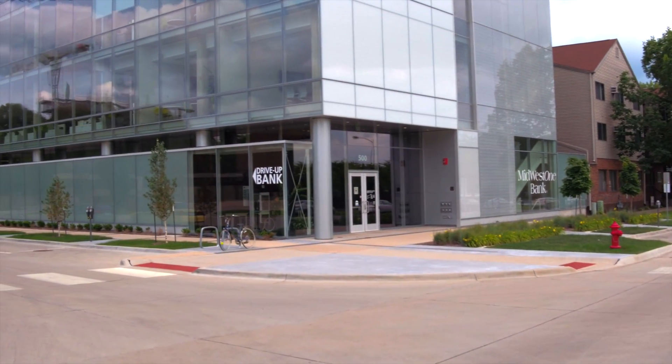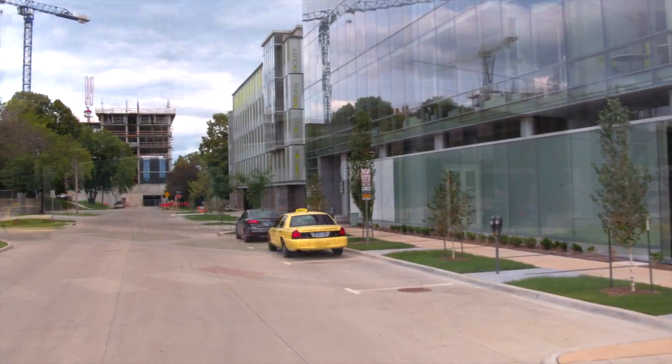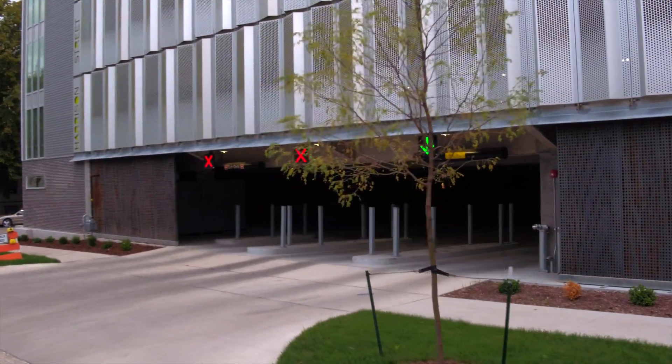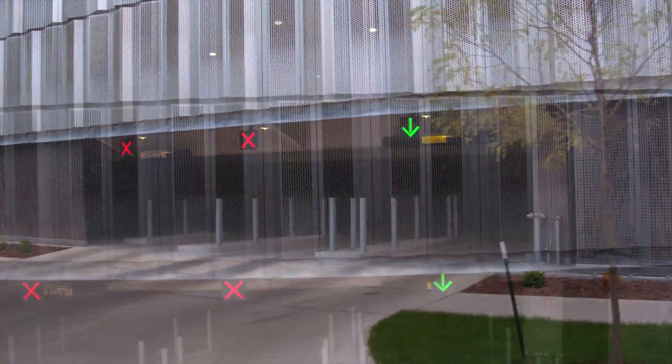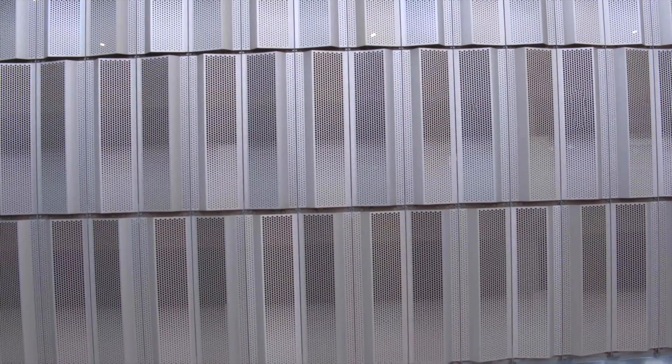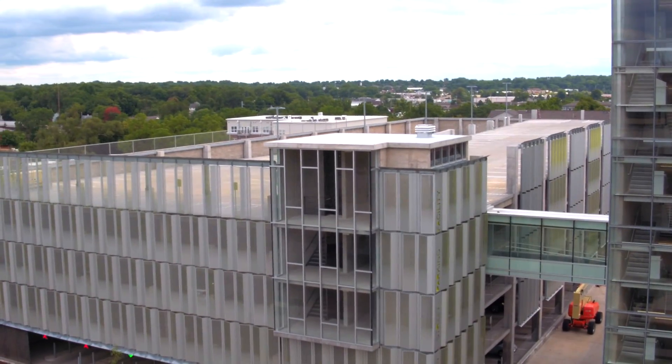Located on a block of redeveloped land south of Iowa City's downtown core sits a marvelous 610-car parking structure wrapped in perforated metal from Hendrick Architectural. In collaboration with Newman Monson Architects, Hendrick's perforated panels complement the Skywalk-connected office building to the east.